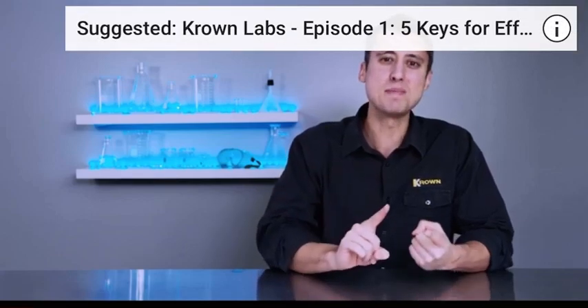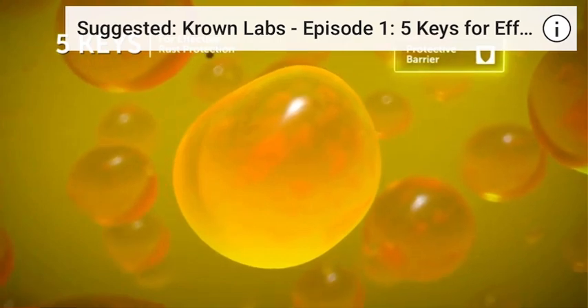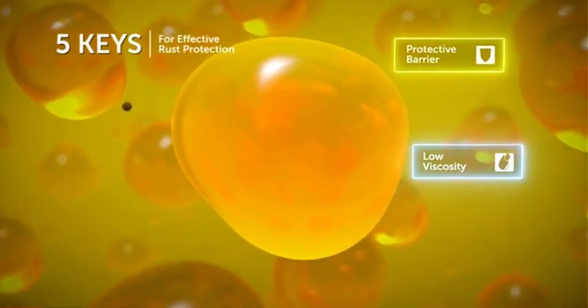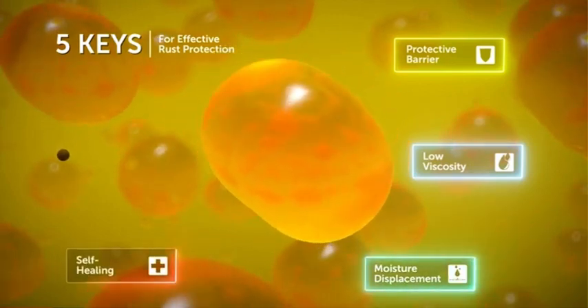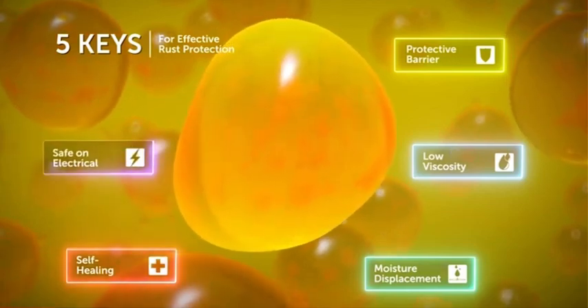Just to quickly recap: number one, an effective rust protection product has to be able to create that protective barrier. Number two, it has to be the right viscosity. Number three, it has to have the ability to displace moisture. Number four, it has to be self-healing. And number five, it has to be able to be safely applied to the electronics of your vehicle.